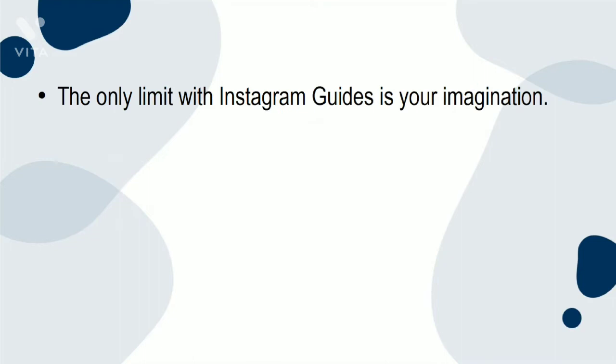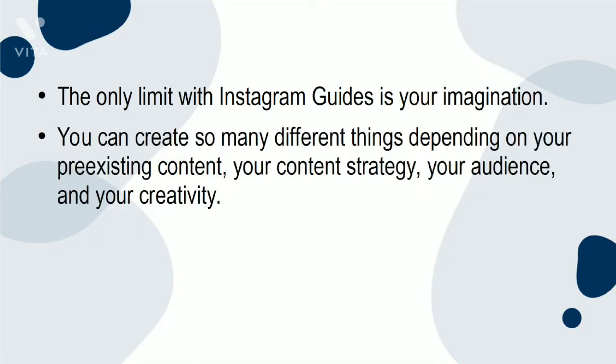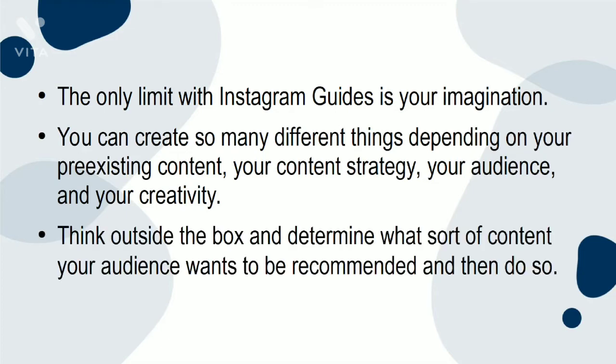The only limit with Instagram Guides is your imagination. You can create so many different things depending on your pre-existing content, your content strategy, your audience, and your creativity. Think outside the box and determine what sort of content your audience wants to be recommended, and then do so.